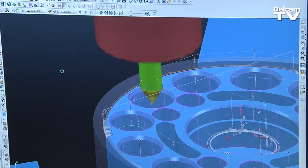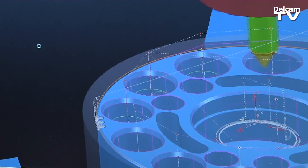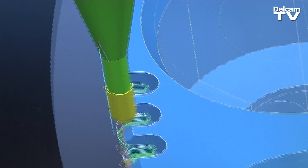With the advanced simulation module we have complete confidence in what we are doing in PowerMill, because we can be 100% sure that we are collision-free and everything is optimized to the machine itself.